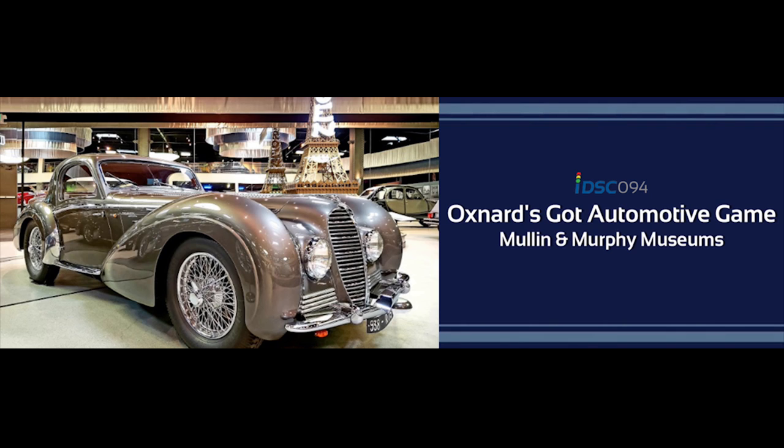The Mullen Automotive Museum in Oxnard is my favorite car museum in Southern California, and it is absolutely gorgeous. I would say over 90% of the vehicles are French automobiles. Murphy Auto Museum had a really special event — it was the vintage trailers and campers show. Even if you spend two or three hours at the Mullen, you're still going to have enough time to visit the Murphy.